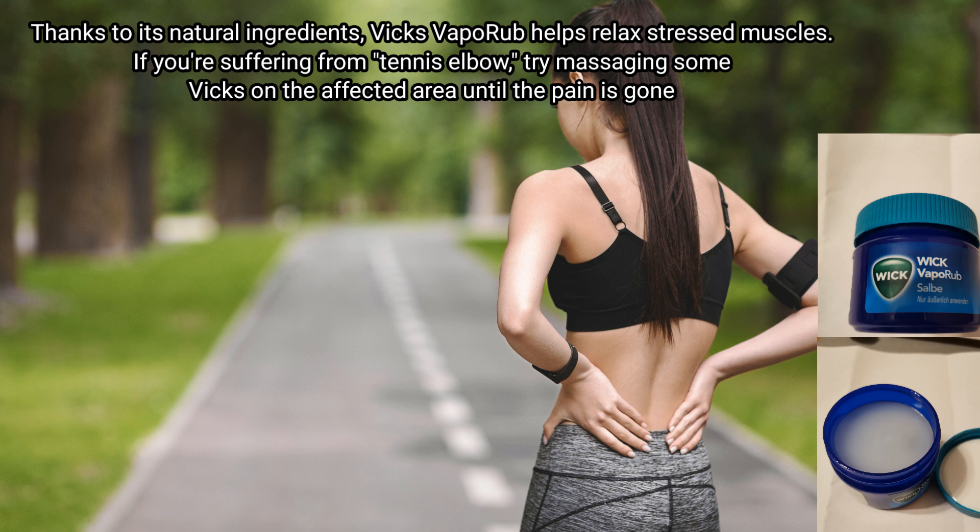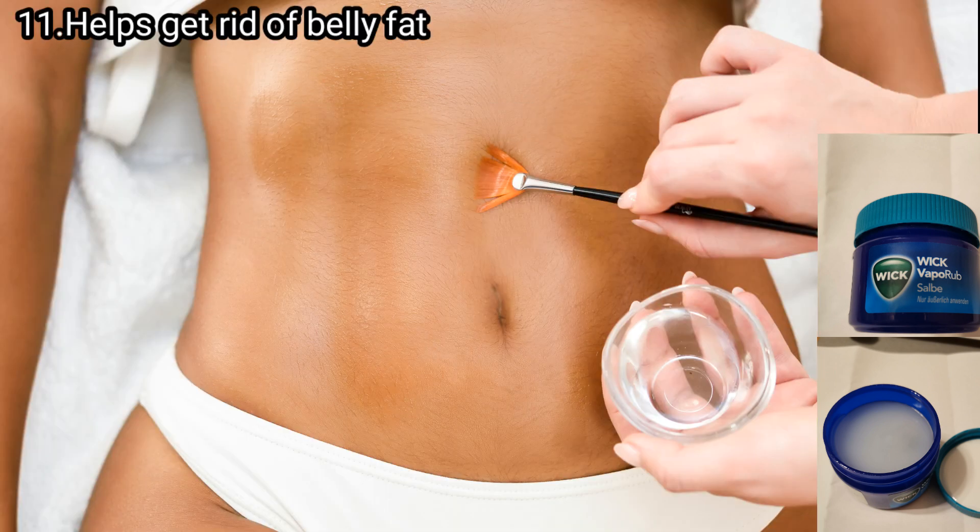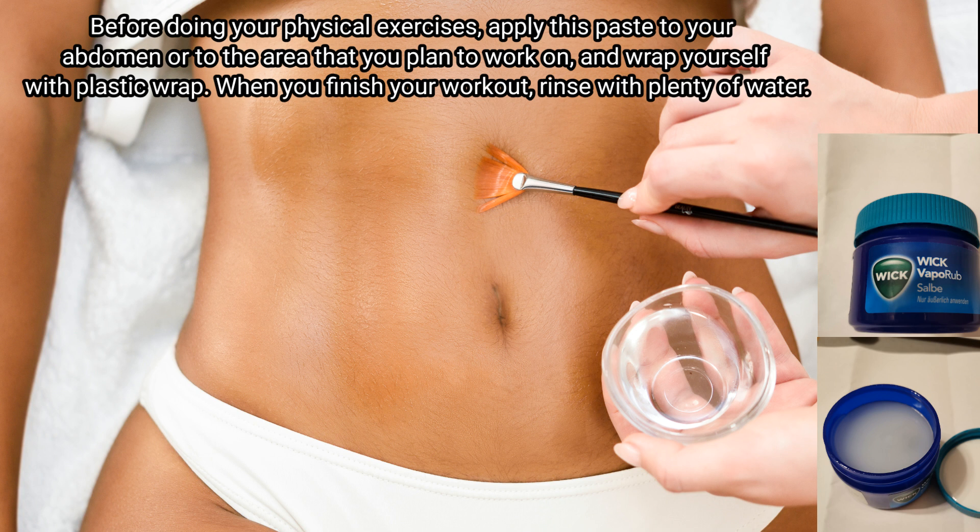Number nine: Vicks relieves muscle and back pains. Thanks to its natural ingredients, Vicks VapoRub helps relieve stressed muscles. If you are suffering from tennis elbow, try massaging some Vicks on the affected area until the pain is gone.